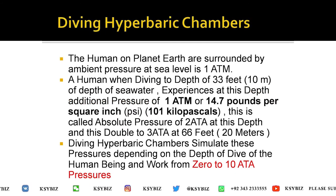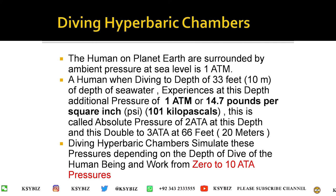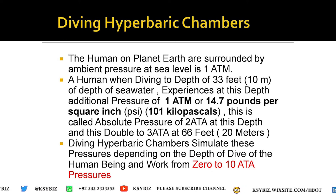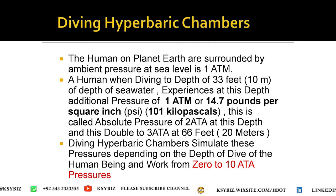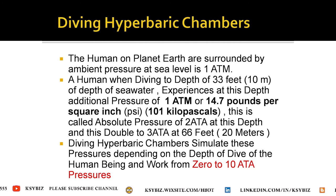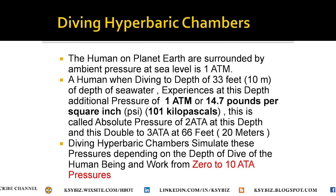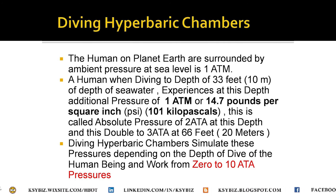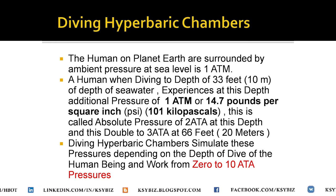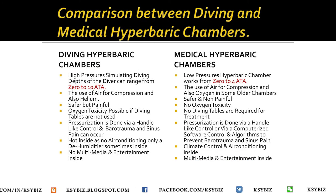In the diving hyperbaric chamber, humans are surrounded by ambient pressure at sea level equal to one atmosphere. When diving to a depth of 10 meters, a diver experiences one additional atmosphere — 14.7 pounds per square inch or 100 kilopascal — giving an absolute pressure of 2 ATA. At 33 feet (10 meters) the absolute pressure is 2 ATA, at 66 feet (20 meters) it is 3 ATA. Diving chambers simulate these pressures according to dive depth, with a working pressure range of zero to 1080 mostly.